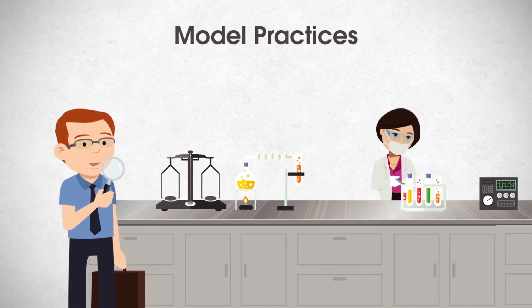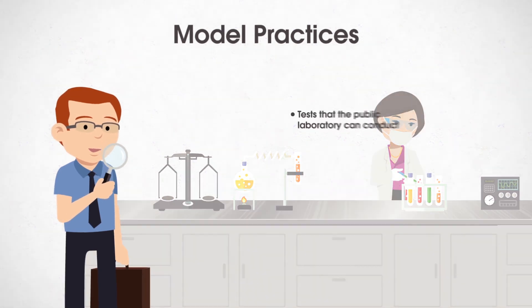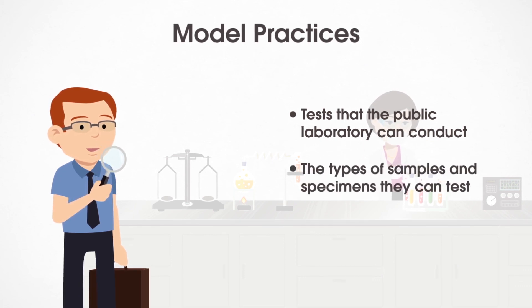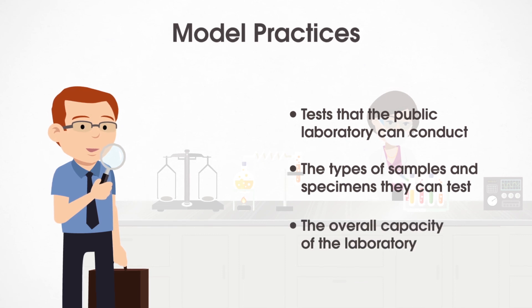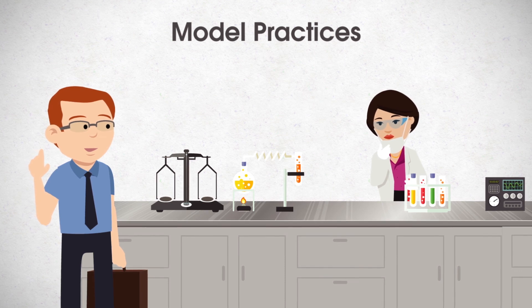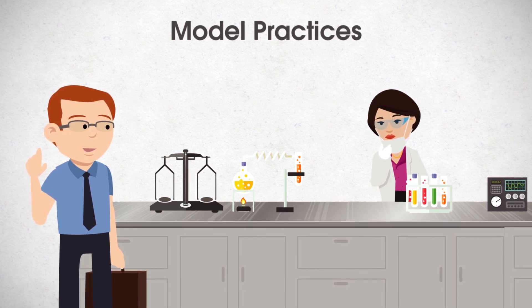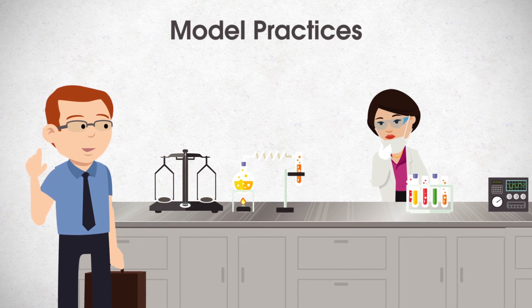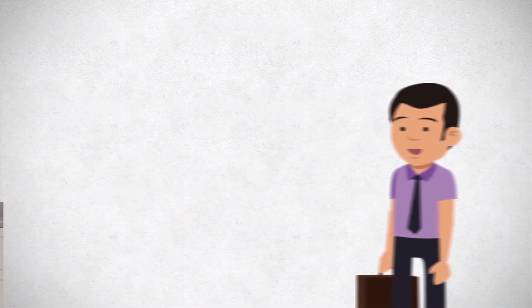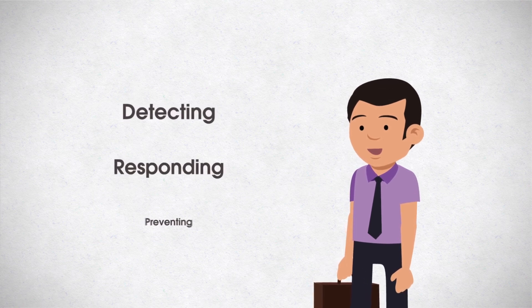When a foodborne disease outbreak is suspected, it is beneficial to consult with your public health laboratorian as soon as possible. Outbreak investigators should understand what tests the public health laboratory can perform, the types of samples and specimens they can test, and the overall capacity of the laboratory. Public health laboratorians may also provide insight on how samples and specimens should be collected and shipped to the laboratory. Laboratorians are often busy conducting laboratory tests, so notification before the arrival of clinical specimens associated with an outbreak can help them prioritize. Our next video will introduce how environmental health professionals work to detect, respond to, and prevent foodborne disease.